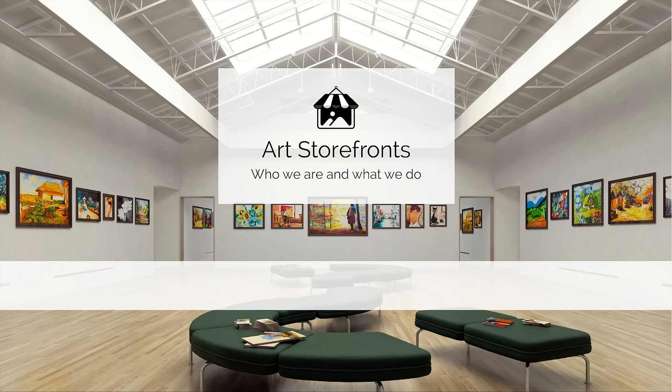Welcome to Art Storefronts. If you're here, you're probably wondering who we are, what we do, and ultimately how we can help you sell your art or photography online. I'm going to talk about the problem that is selling art and photography online, tell you a little bit about us, introduce our total art selling platform, and then we're going to talk about our favorite subject, which is you.